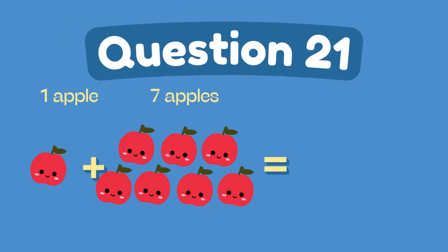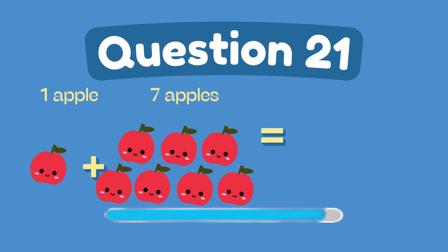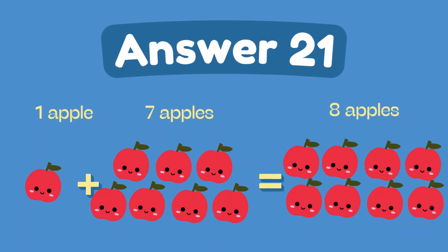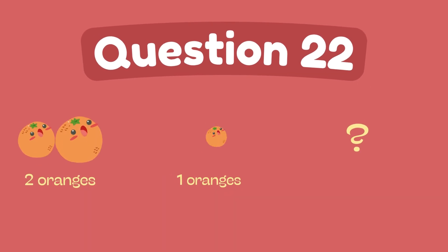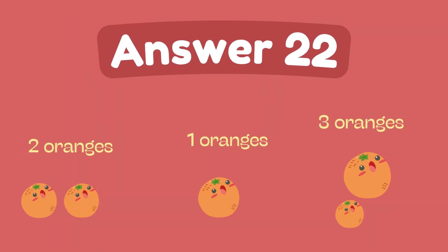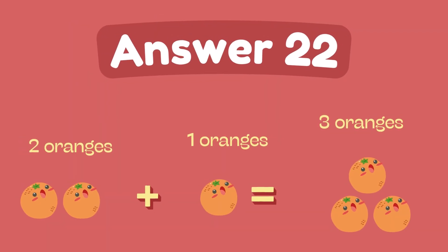What is 1 plus 7? The answer is 8. What is 2 plus 1? The answer is 8.